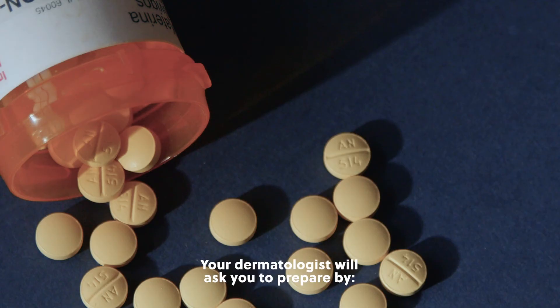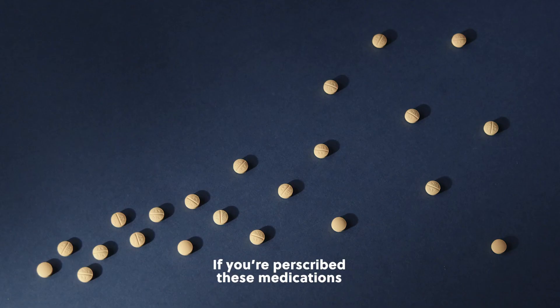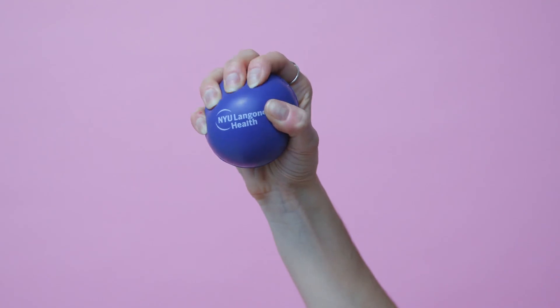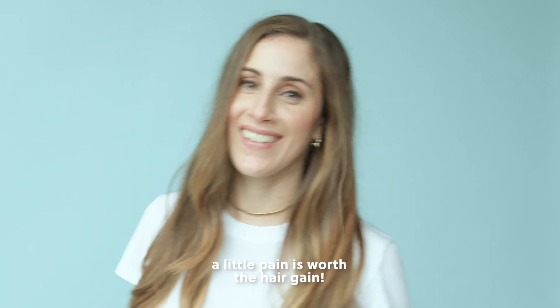Your dermatologist will ask you to prepare by stopping antiplatelet medications one week before injection. If you are prescribed these medications, please talk to your primary care doctor before stopping. Do not consume alcohol two days prior to or after injections. On the day of your appointment, arrive well hydrated. A little pain is worth the hair gain.